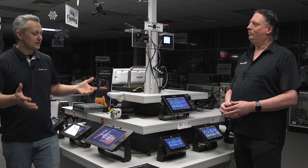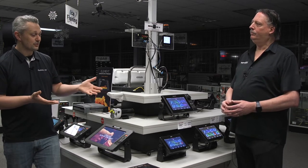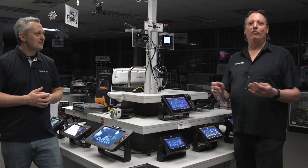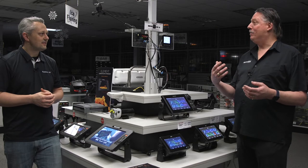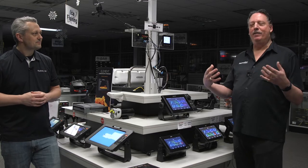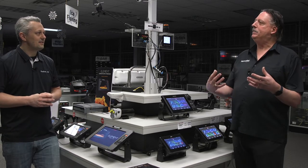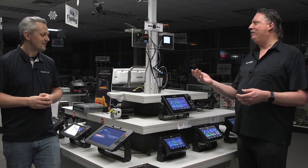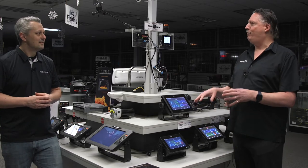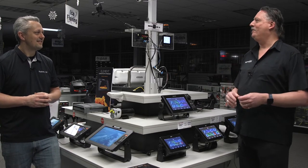Some things you can add to the Axiom Plus include cameras — engine room cameras, thermal cameras. You can even control a drone with it. We make a full line of thermal cameras, as well as backup cameras and engine room cameras. We make a thermal engine room camera which is a great item if you want to monitor your engine for hotspots or wear on the transmission. With a DJI drone, we can fully control the drone from the display — you can fly the drone, watch the video on the display, and send it to waypoints.